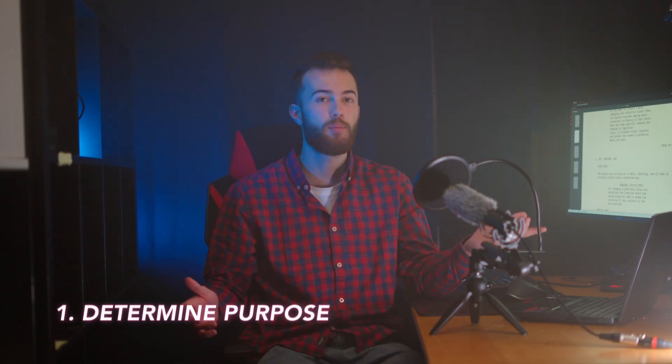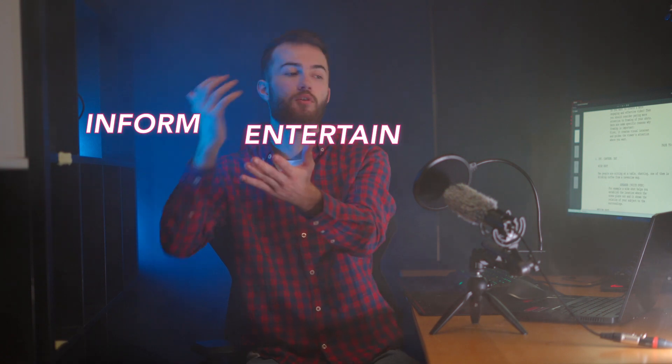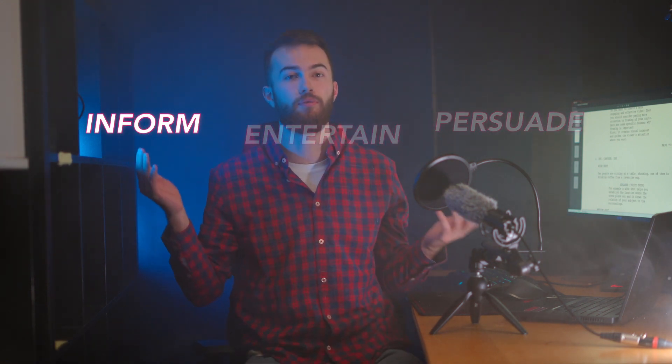First, determine the purpose of the video. Do you want to inform, entertain, or persuade? We chose inform as the purpose of the video.